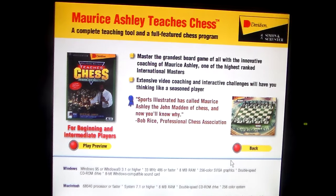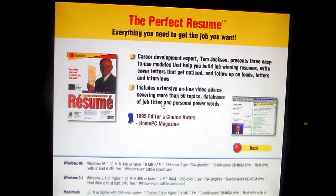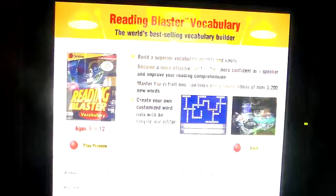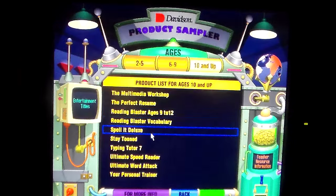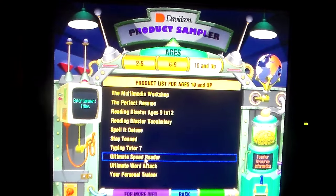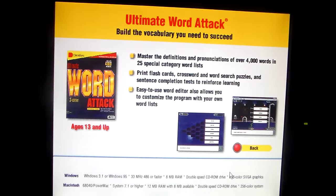Maurice Ashley Teaches Chess — a complete teaching tool and a full-featured chess program. The Perfect Resume — everything you need to get the job you want. Reading Blaster Vocabulary. Typing Tutor 7. Ultimate Speed Reader — guaranteed to increase your reading speed. Ultimate Word Attack — build the vocabulary you need to succeed.